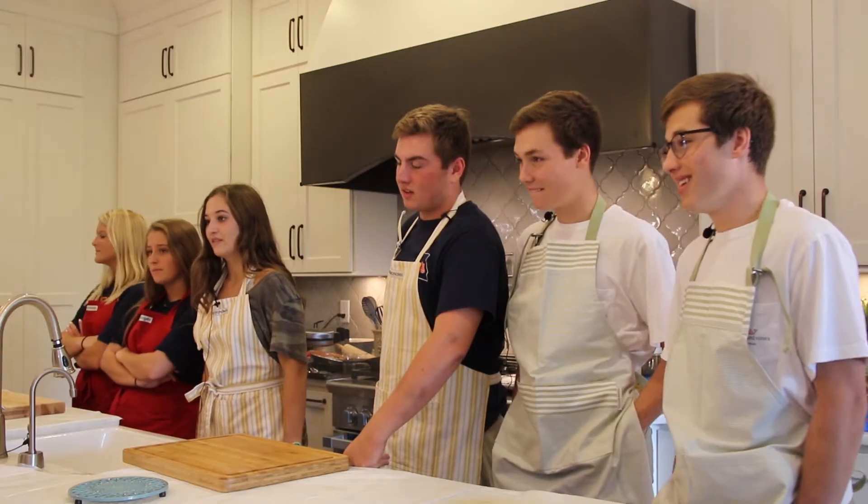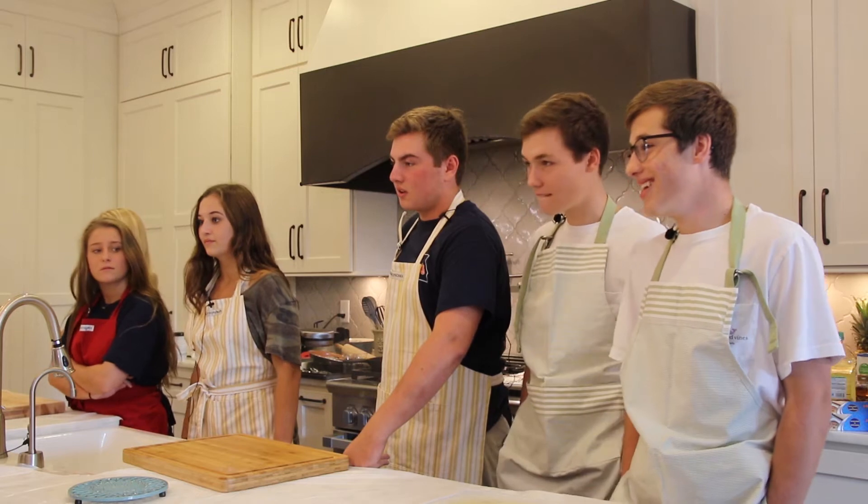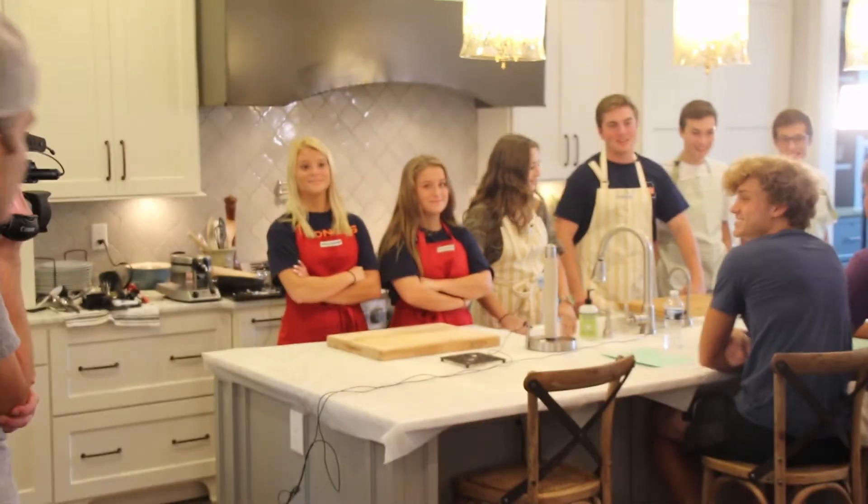Today, our contestants are faced with the challenge of creating international dishes you might find on your Spring Break trip overseas. Contestants, the first set of ingredients is in front of you. Your 30-minute round starts right now. Go.